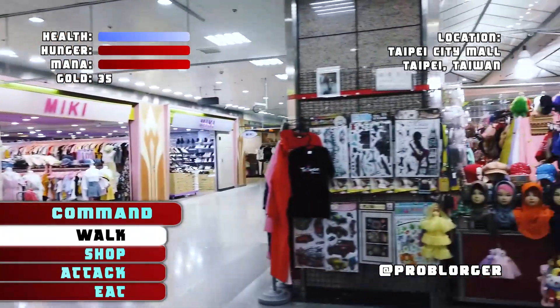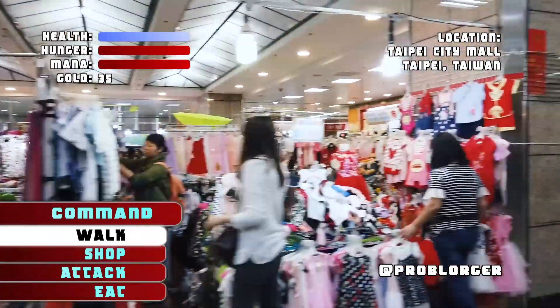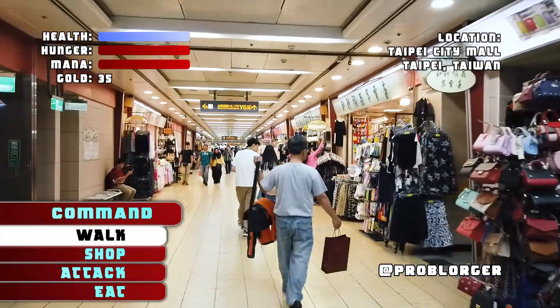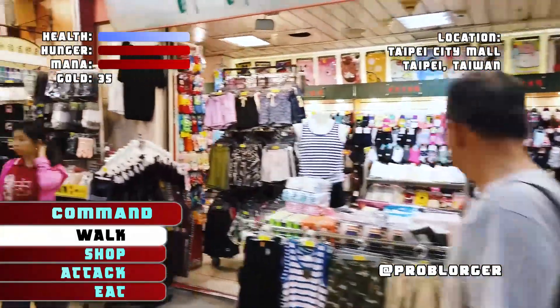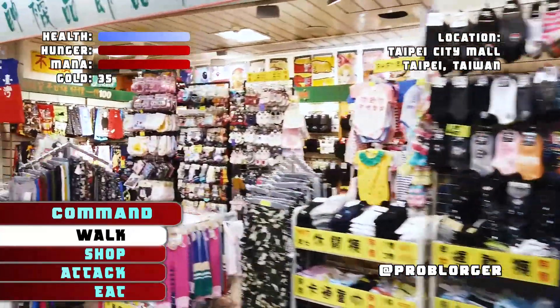To access Taipei One Mile Mall, you have to start at Taipei Main Station, the central hub of Taiwan. Here, you have access to the airport MRT, the high-speed rail, the Taiwan Railways, and the subway system. So once you get to Taipei Main Station, make your way towards Taipei City Mall.